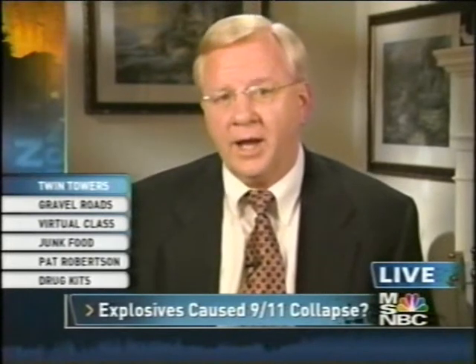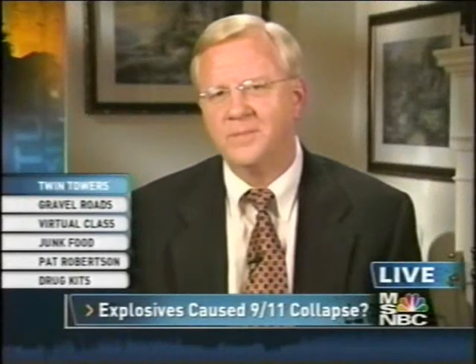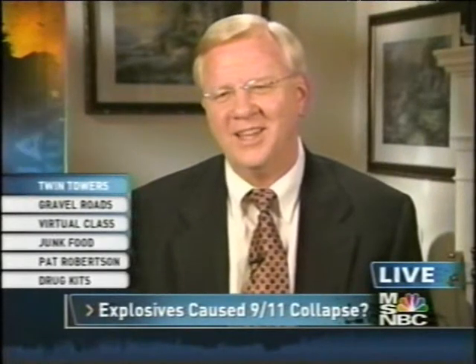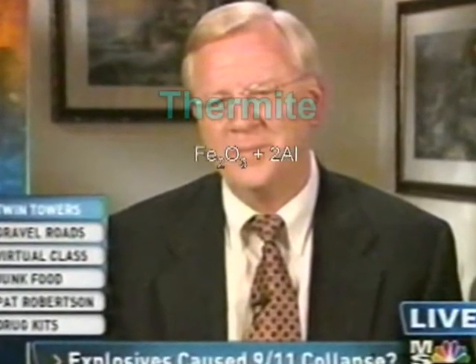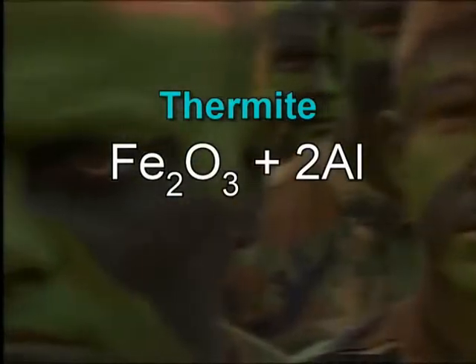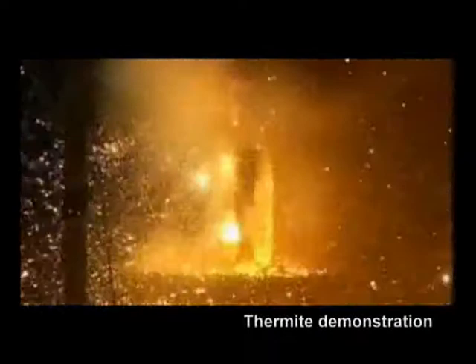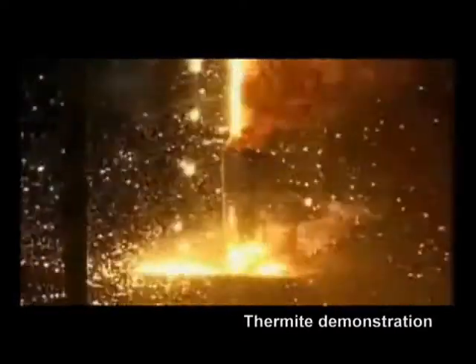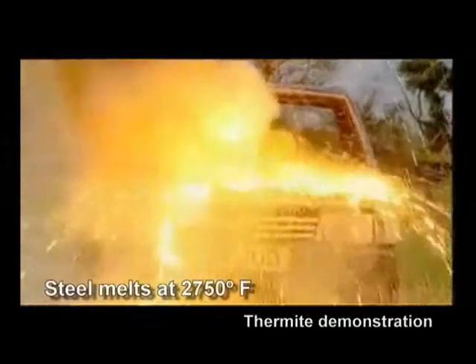Thermite produces molten iron as an end product. Professor Jones barely got in his mention of thermite. An incendiary used by the military, thermite is a compound of iron oxide and aluminum which, when ignited, sustains an extreme heat reaction, creating molten iron. In just two seconds, thermite can reach temperatures over 4,500 degrees Fahrenheit — quite enough to liquefy steel.